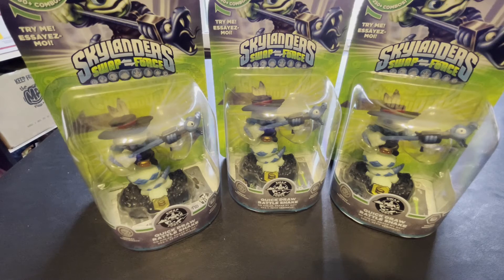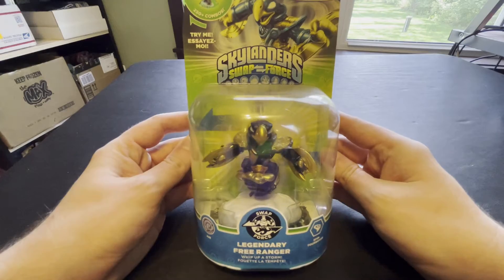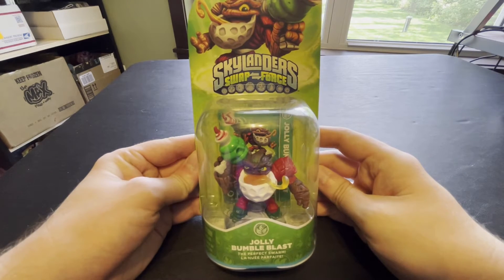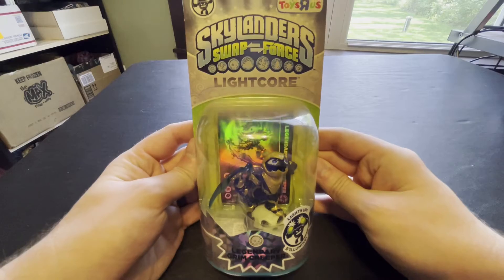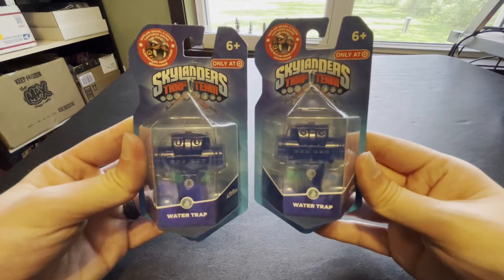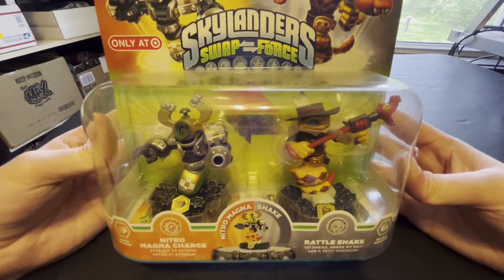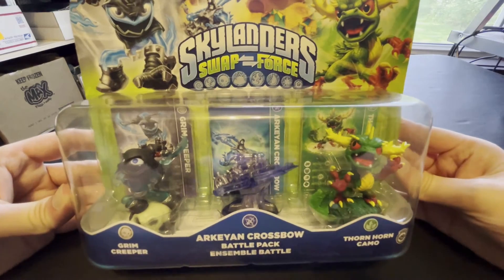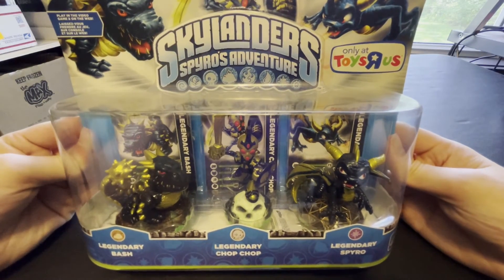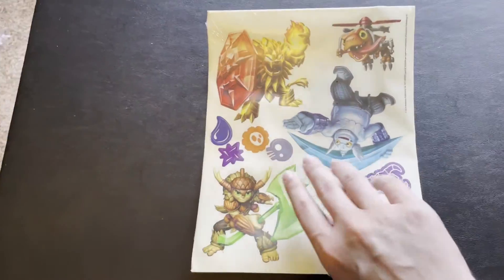One Patina High Volt, Birthday Bash Big Bubble Pop Fizz, Easter Brawl and Earth Trap, Nitro Freeze Blade in a damaged box, three of the best in-game variant ever — one Doom Stone — two Enchanted Hoot Loops, two Jade Fire Crackens, one Legendary Free Ranger, a Legendary Night Shift, Jolly Bumble Blast, Kickoff Countdown, Heavy Metal Sprocket, Enchanted Lightcore Star Strike, two Legendary Zolas, Legendary Lightcore Grim Creeper, Punk Shock, two Outlaw Brawl and Chain, a Life Snake Trap, the Shark Shooter Terrafin and Shark Tank combo pack, Nitro Magna Charge and Rattlesnake double pack, the Dragon's Peak Adventure Pack, Hurricane Jet-Vac and Jet Stream combo pack, the Arkeyan Crossbow Battle Pack, the Spyro's Adventure Legendary Triple Pack, a basic triple pack from Spyro's Adventure featuring Whirlwind, Double Trouble, and Drill Sergeant, and this bonus set of stickers originally released with the Trap Team Collector's Edition Strategy Guide.